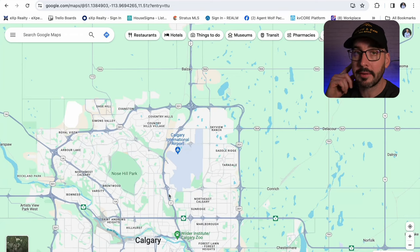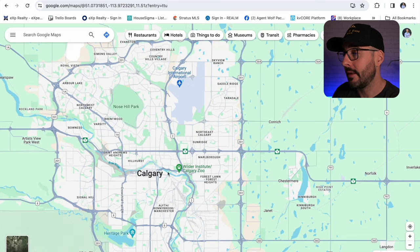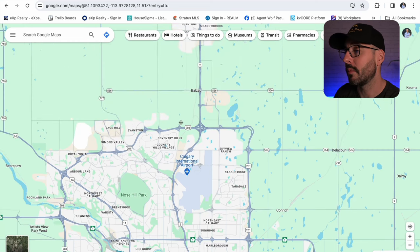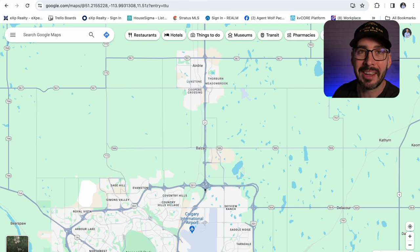If you're working downtown Calgary or want to head down to a hockey game or the Calgary Stampede, it's only about a half hour away without traffic — maybe add 15-20 minutes with traffic, but the commute is less than an hour. And if you like going to the mountains, you can jump on Stoney Trail and be out in Canmore and Banff in about an hour and 15 minutes.